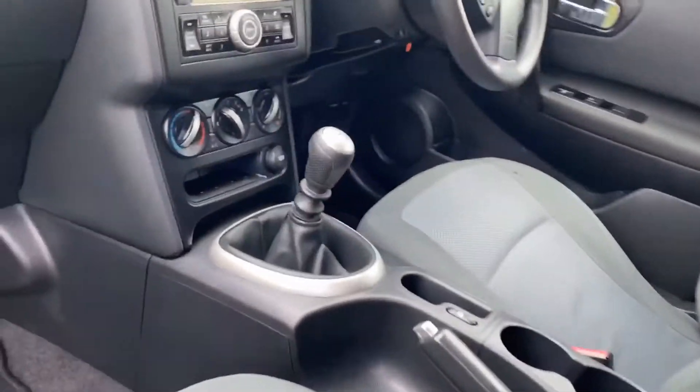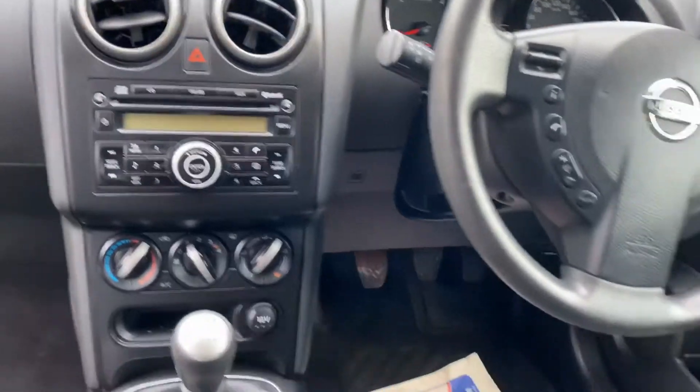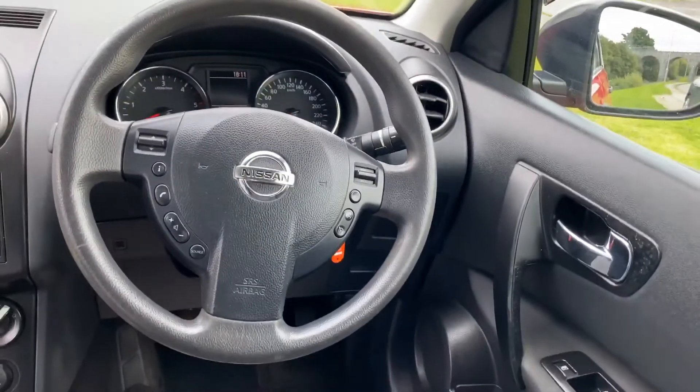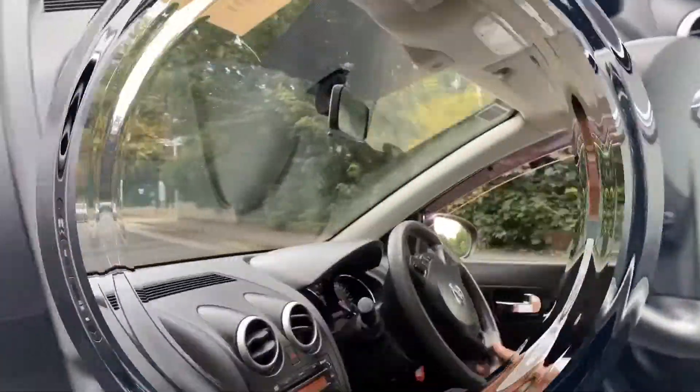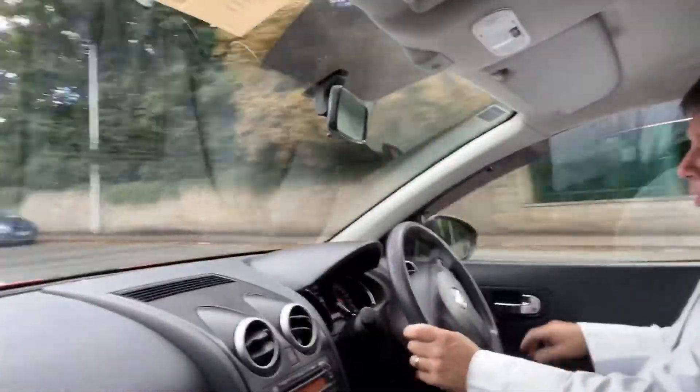Centre armrest, cupholders, six-speed manual box, air conditioning, stereo CD, steering wheel with Bluetooth, cruise control and stereo controls. A really nice one. I'll show you what she's like on the road. It's a lovely upright driving position and this is her commanding view of the road.